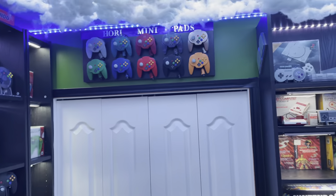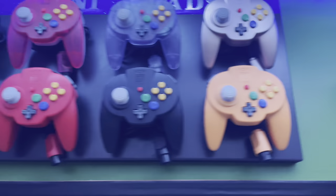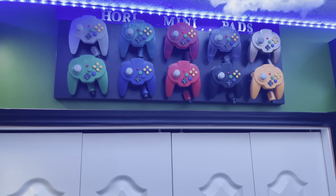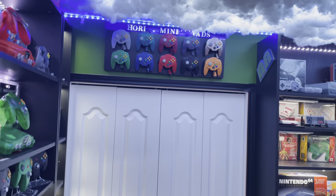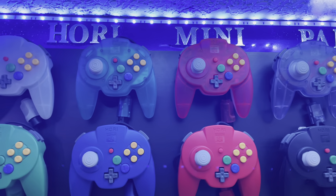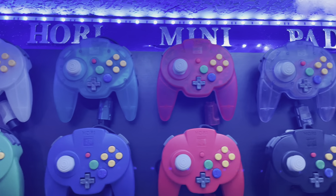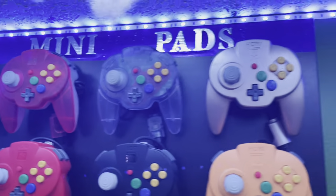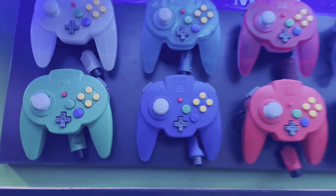Finishing off this side of the room, we've got my Hori mini pad collection hanging on the wall - all 10 of them. You've got snow white, ice blue, clear ice, clear red, atomic gold, yellow, black, red, blue, and green. That's all 10 of them.